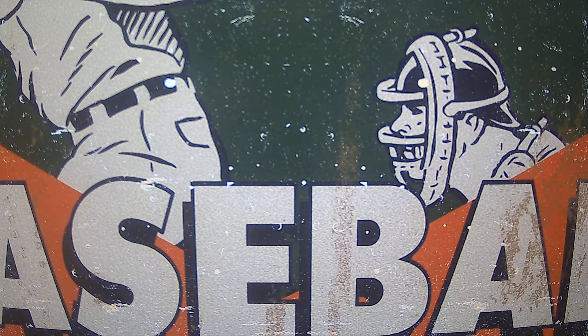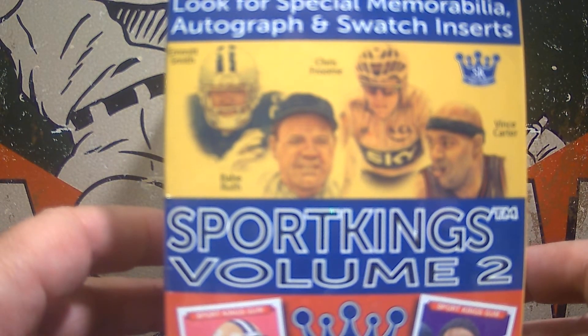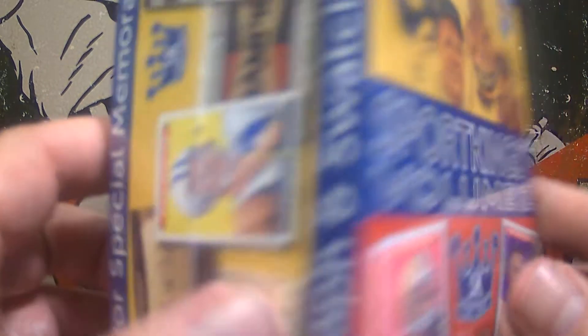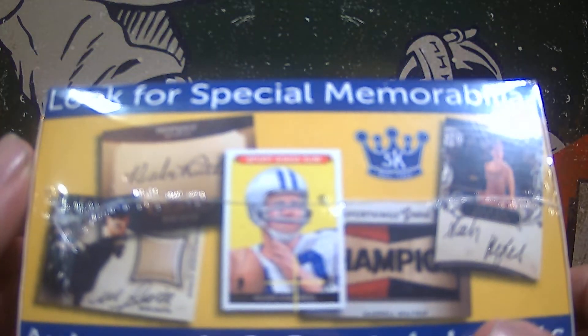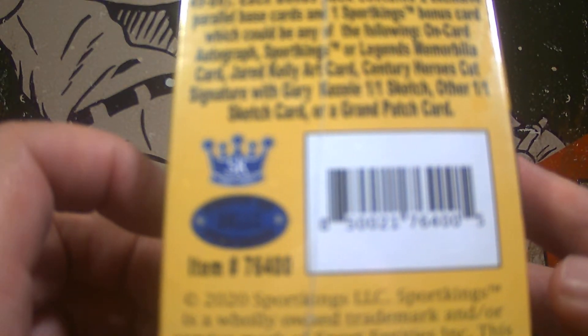Let's go ahead and dig into this evening's Monday Madness. I found this at my local card shop. This is a Sport Kings Volume 2. It says look for special memorabilia, autograph, and swatch inserts. I don't know that I've ever opened this, but it would be pretty cool to pull something fun out of here. This is Volume 2 from 2020. It says there are five packs plus one bonus pack. I left my knife in another room, but this one seems to open pretty easily. Sport Kings Volume 2, let's see what you have to offer for us today.